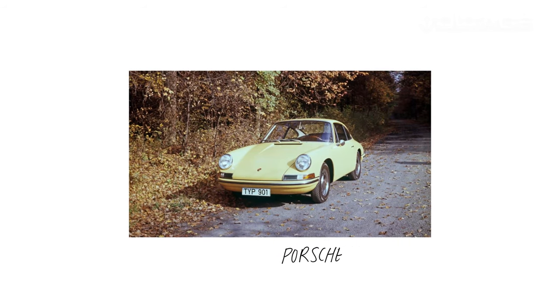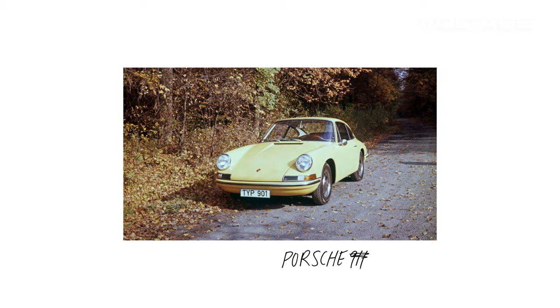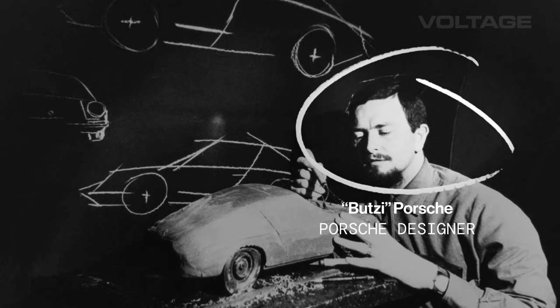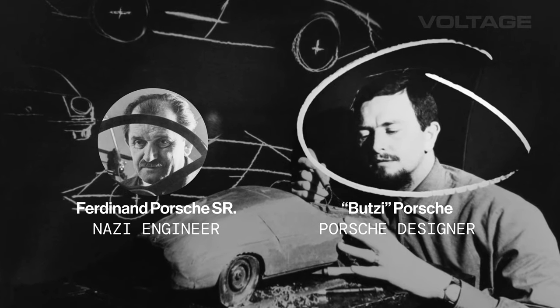Here is a picture of the first Porsche 911 in 1963, which was actually called the 901. It was designed by Ferdinand Bootsy Porsche, who is the grandson of Ferdinand Porsche, the famed designer of the Volkswagen Beetle.